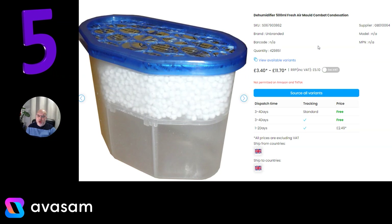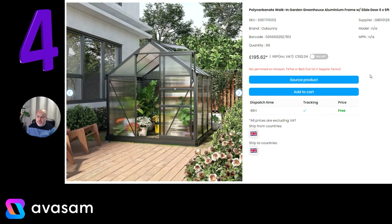At number 5, we've got the dehumidifiers. I'm not going to spend a lot of time talking about this because it's always in the top 10. Again, these come in different sizes — this is the single, it goes all the way up to a 48-pack. Have a look at the options at Supplier 64.